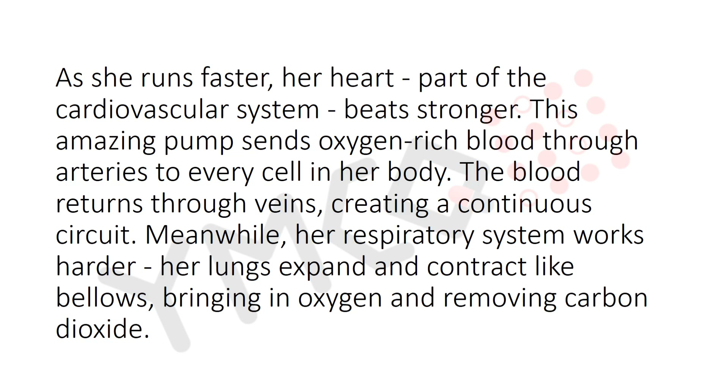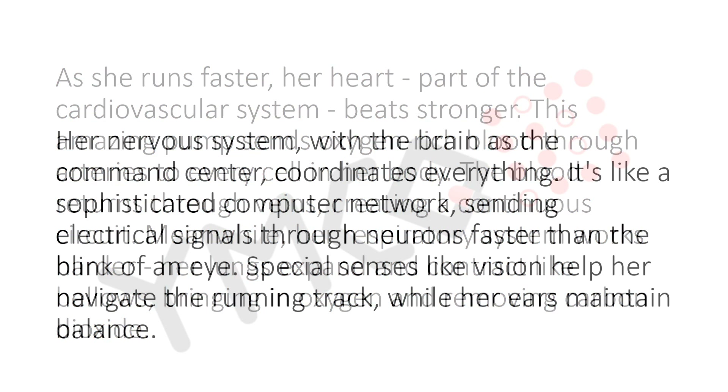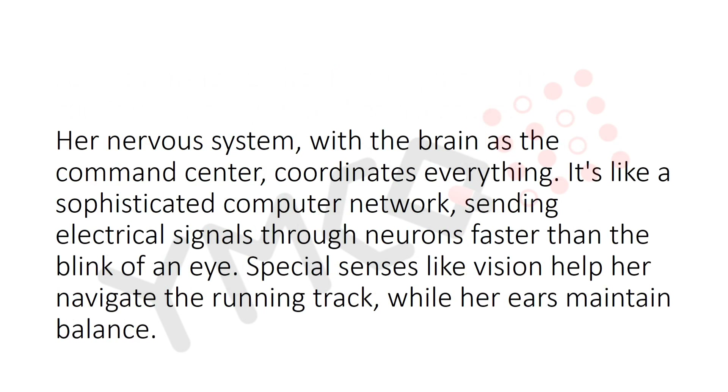As she runs faster, her heart — part of the cardiovascular system — beats stronger. This amazing pump sends oxygen-rich blood through the arteries to every cell in her body. The blood returns through veins, creating a continuous circuit. Meanwhile, her respiratory system works harder; her lungs expand and contract like bellows, bringing in oxygen and removing carbon dioxide.